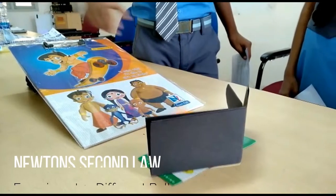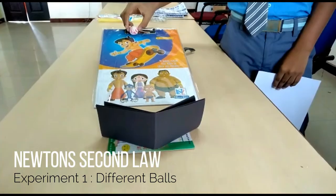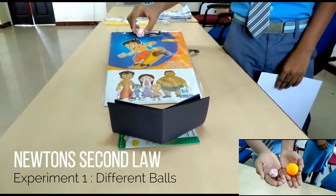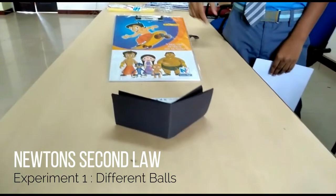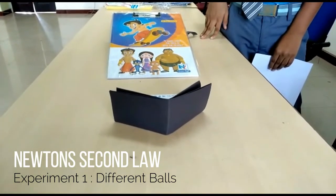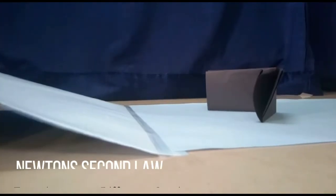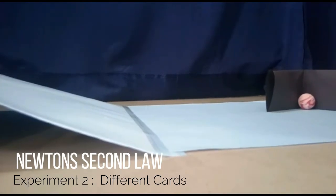This table tennis ball has less mass and applies less force on the paper card. The rubber ball has more mass and therefore applies higher force. The paper card travels a longer distance. Higher the force, higher the acceleration. The rubber ball pushes the black card to a longer distance compared to the orange card.